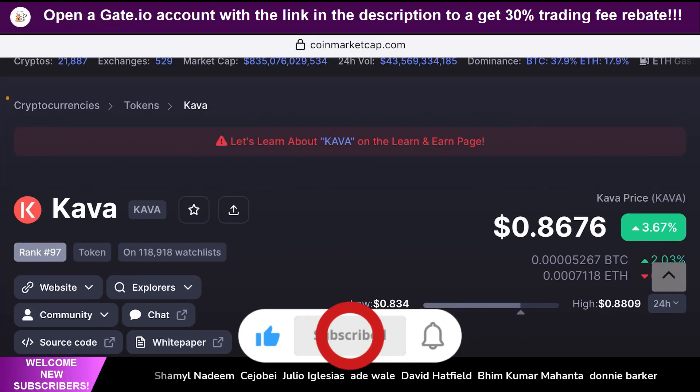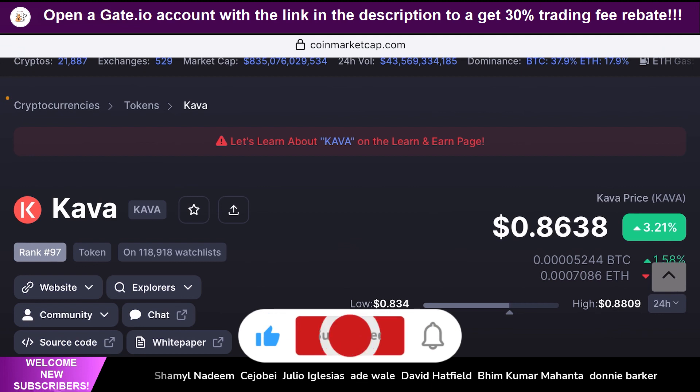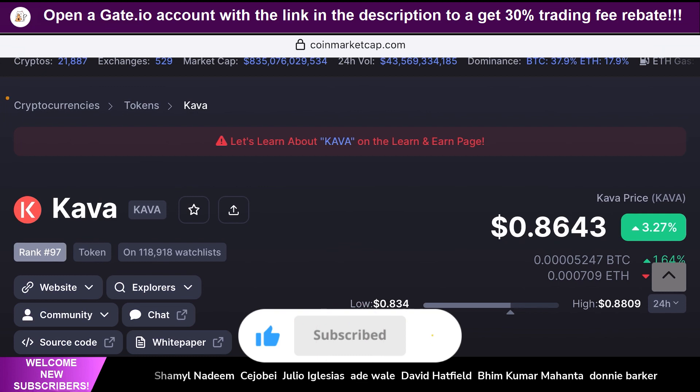Hello guys, welcome back to the Brutal Investor channel. I hope you guys are having a fantastic day today. In this episode, we're going to talk about yet another token that was announced by Coinbase a while back that it has been added to their roadmap.